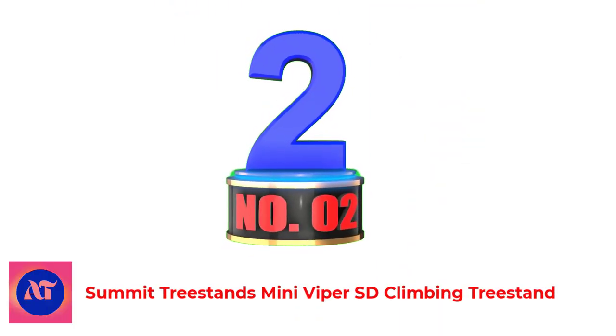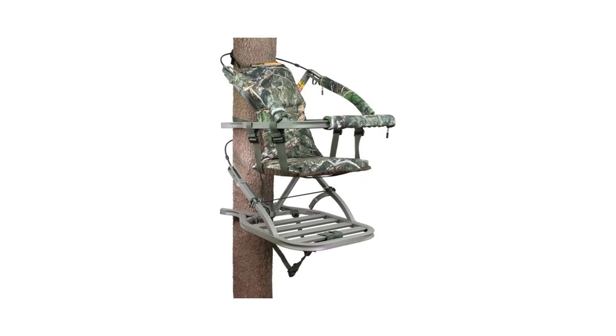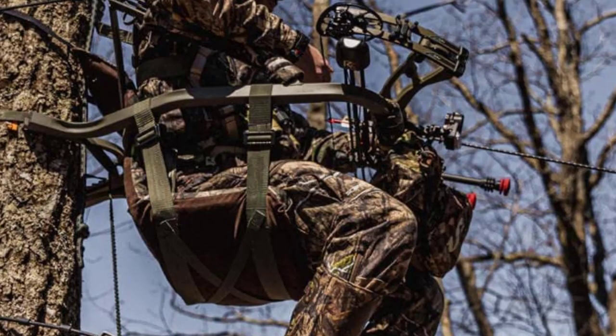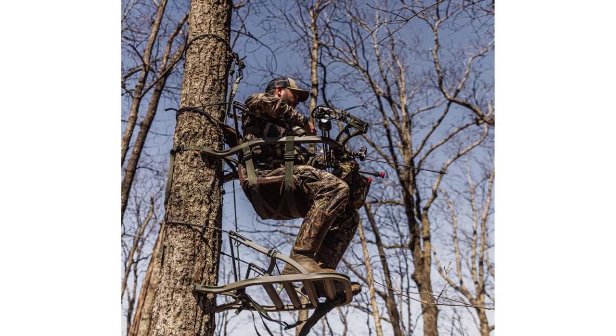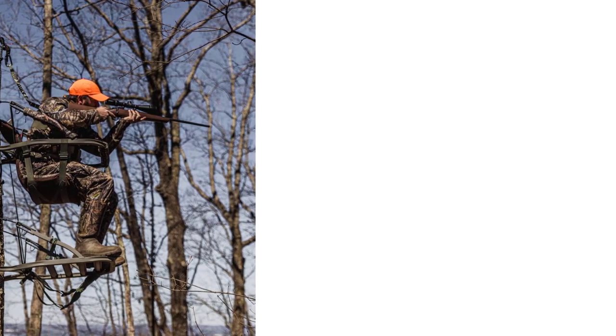Number 2: Summit Tree Stands Mini Viper South Dakota Climbing Tree Stand. This is a slightly smaller and lighter version of the company's popular SDX. They've cut 4 inches off of the platform and seat dimensions, and 2 pounds off the weight. This may not sound like much, but it will definitely make a difference when you're carrying it and setting it up. It might be a little tight for larger hunters, though plus-sized individuals report it's not really a problem.